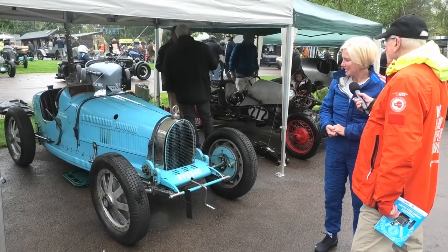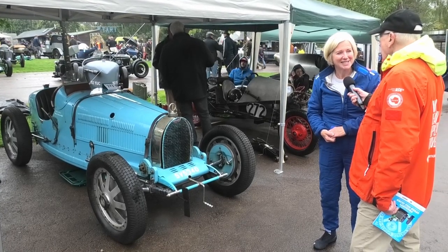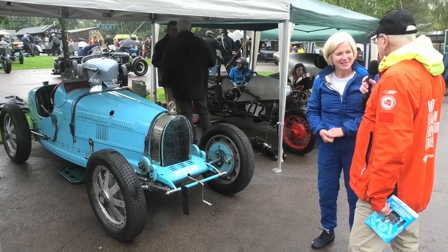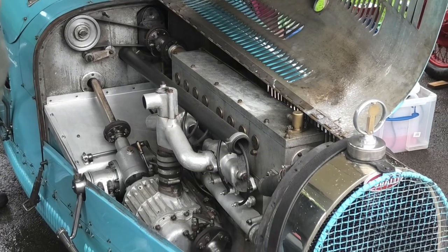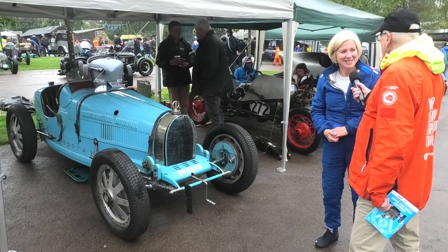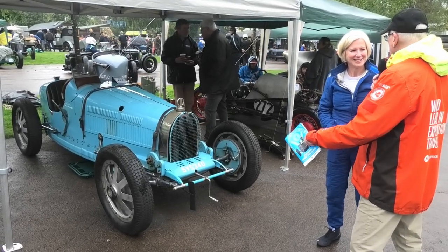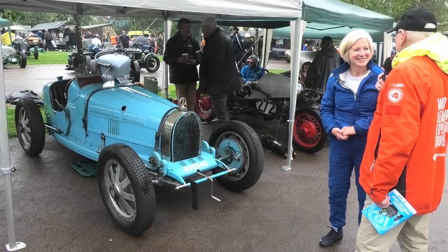It's iconic of its era, really. And that wonderful engine — straight eight, producing around 130 to 140 horsepower. There was once a race between a Porsche 911 and a Type 35 over a quarter mile.